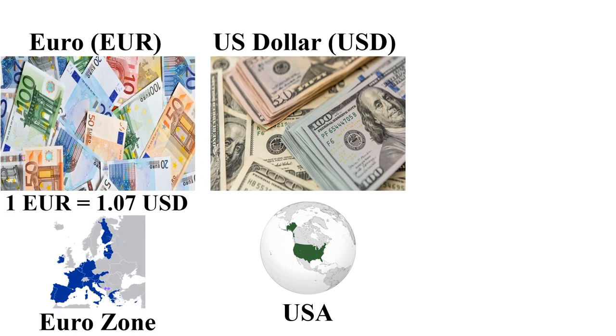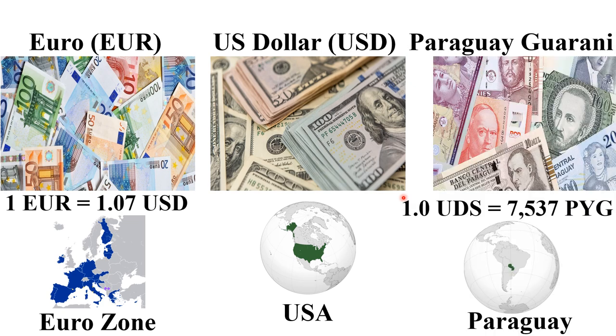The next most expensive currency is the Euro, mainly used in the Eurozone in Europe. One Euro is 1.07 US dollars. The next cheapest currency in 2024 is the Paraguayan Guarani — one US dollar is 7,577 Guarani, used in Paraguay, a landlocked country in Latin America.